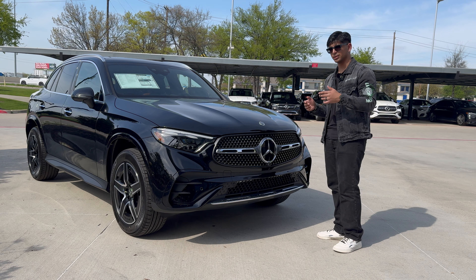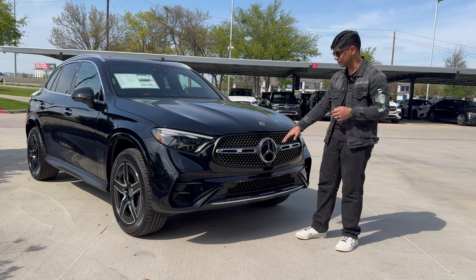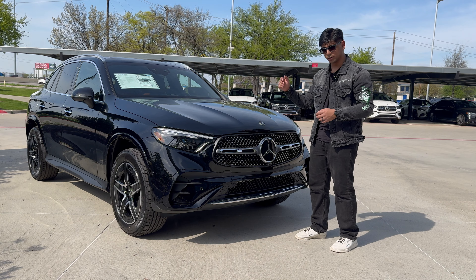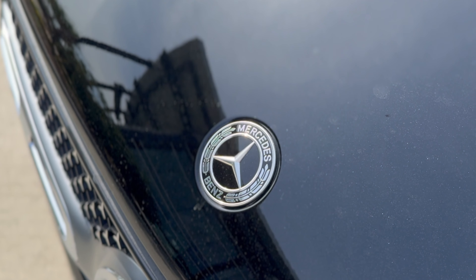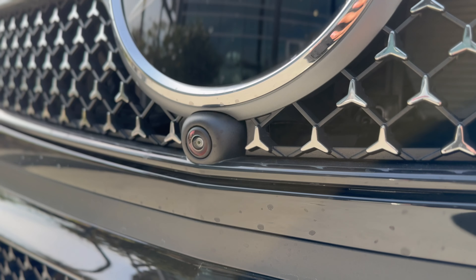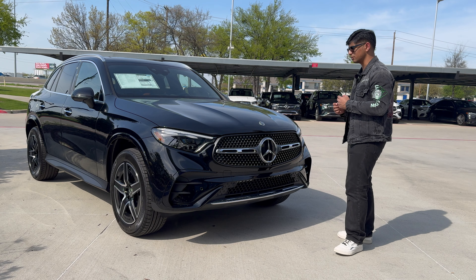We have the large three-pointed star, which houses the module for the radar cruise, and the smaller three-pointed star above the larger one. Below this star we have a front view camera, because this vehicle has the driver's assistance package, which gives us a 3D camera system as well as a top view — also very necessary.